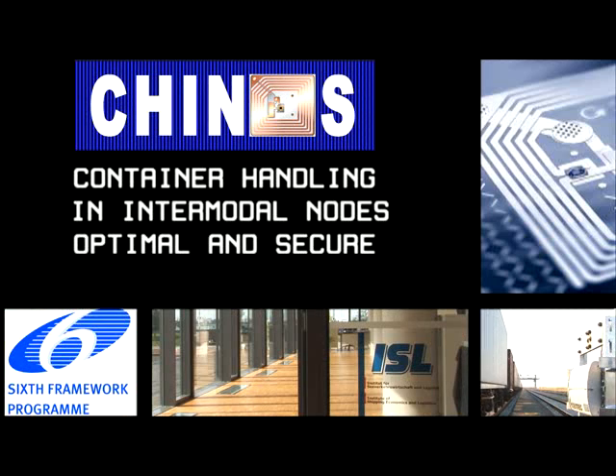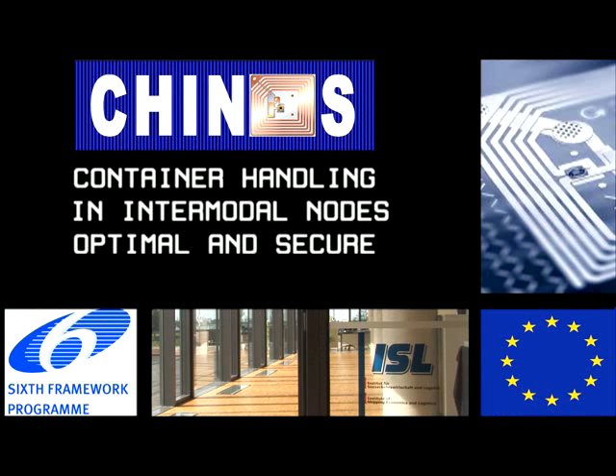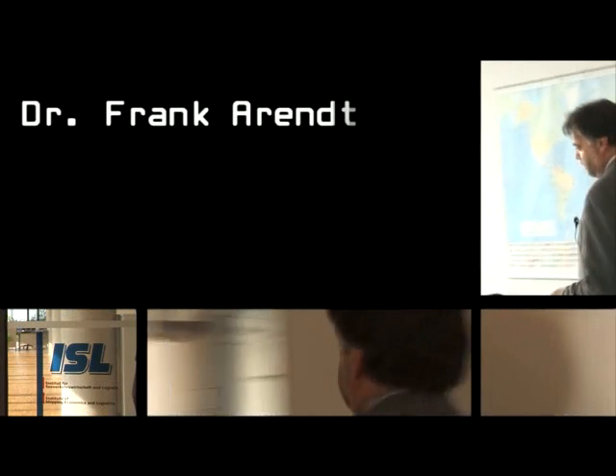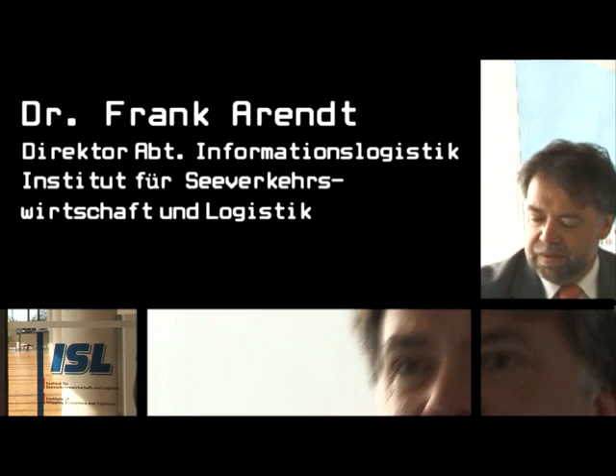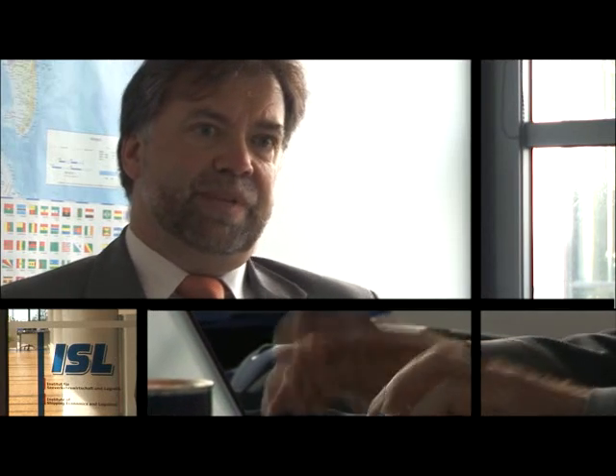The project is funded by the EU Commission's sixth framework program. The KINOS project aims to examine RFID container technologies in terms of their practical application, and to investigate what procedures are needed for the integration of this RFID data into the operational processes of the individual parties involved.